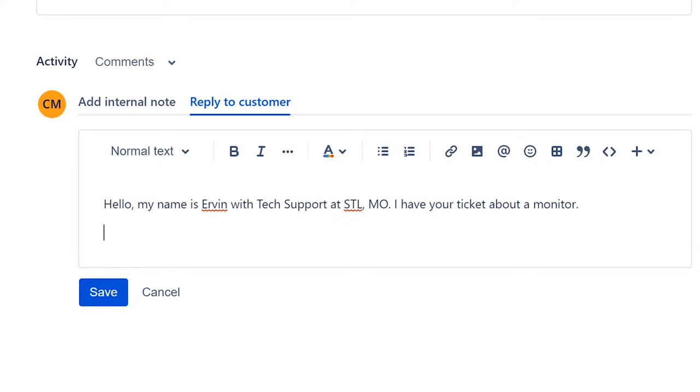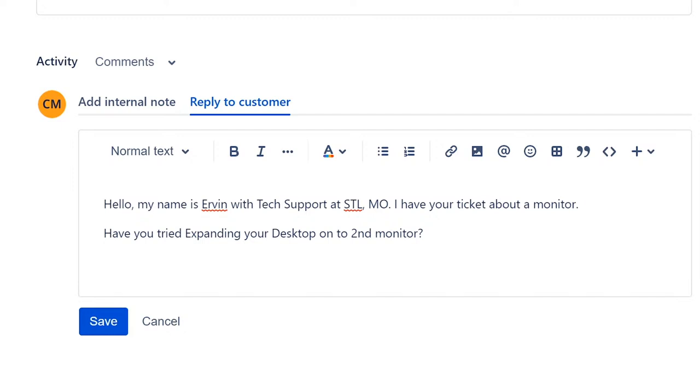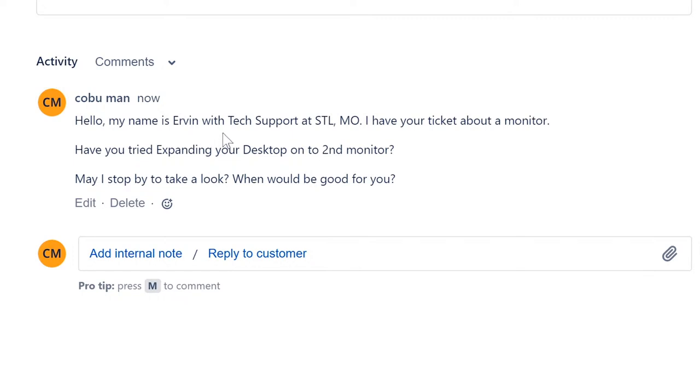So what we've done is reached out to the customer and created an internal note so everybody can see what you've worked on. Your manager can look it up and see what you've done. If it's something you can resolve on site, you can add a note saying 'Configured dual monitor' and click save. Now since the issue is resolved, we can close the ticket — going to the right-hand side where it says 'Waiting for Support.'